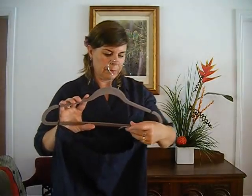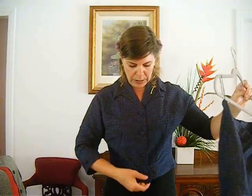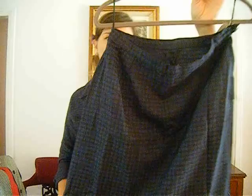The next lot is number 40. It's a 1950s suit — I'm wearing the jacket to the suit. It's a navy and black houndstooth print with dolmen sleeves. It's a short jacket. And this is the skirt — it's a fairly straight style skirt from the 1950s. A nice suit to wear to work.